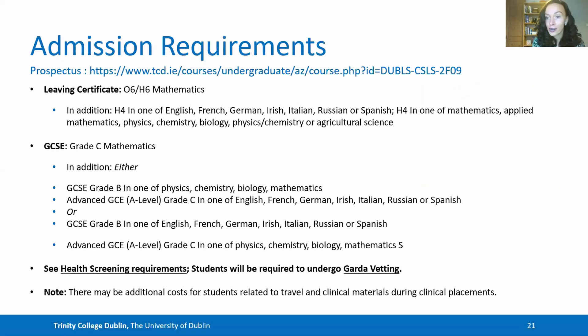Admission requirements do vary, so I would recommend checking the prospectus online. With regards to the Leaving Cert, at the time of recording you required an O6 or H6 in maths in addition to an H4 in one of maths, applied maths, physics, chemistry, biology, physics-chemistry or agricultural science, and there is a range of GCSE requirements. There are also health screening requirements and students will be required to undergo Garda vetting. You should note that there may be additional costs for students travelling internationally and for clinical materials during clinical placements.